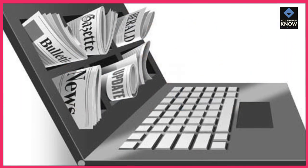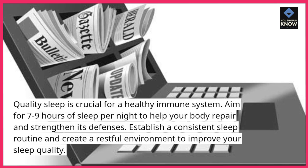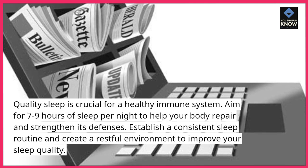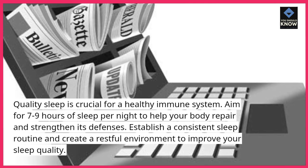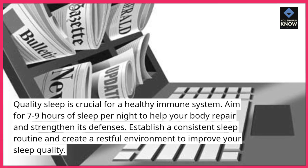Tip 5: Get adequate sleep. Quality sleep is crucial for a healthy immune system. Aim for 7-9 hours of sleep per night to help your body repair and strengthen its defenses. Establish a consistent sleep routine and create a restful environment to improve your sleep quality.